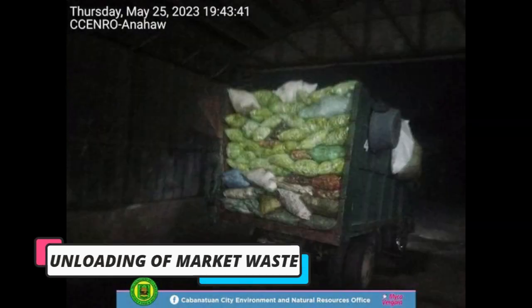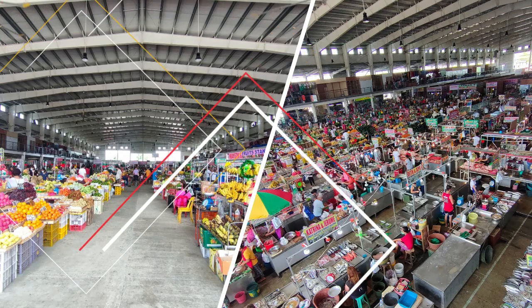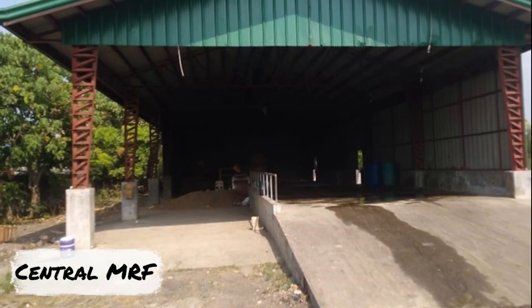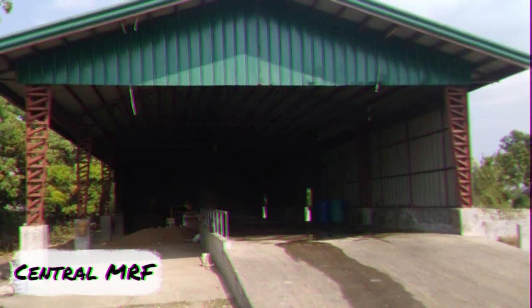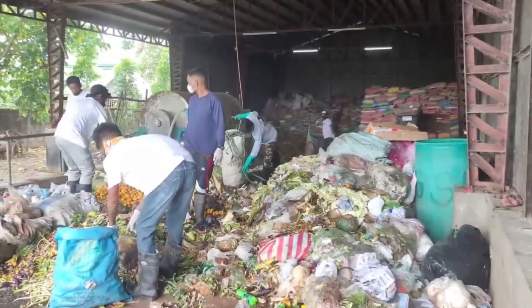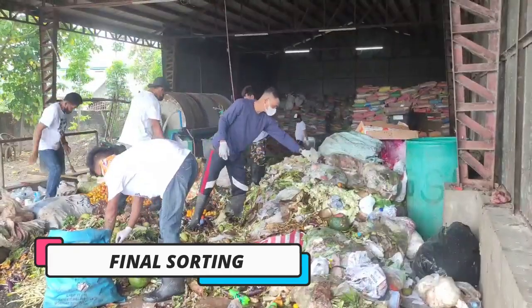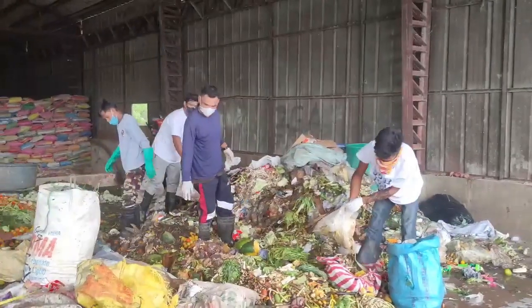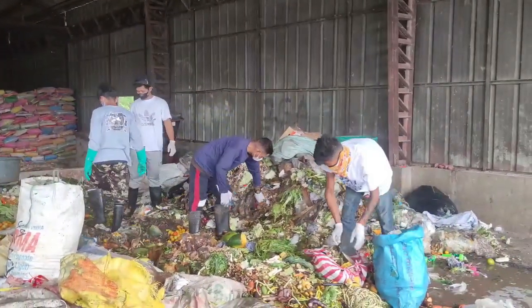Our journey begins with the unloading of market waste. Biodegradable waste collected from the two public markets is carefully transported to our City Central Materials Recovery Facility, where it undergoes a remarkable transformation. At the facility, our dedicated team performs the final sorting process. This crucial step ensures that only biodegradable waste makes its way into the composting facility, guaranteeing high-quality compost production.